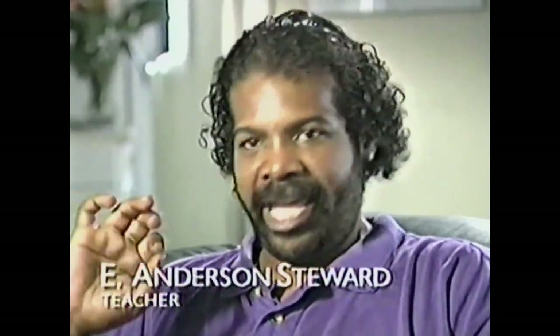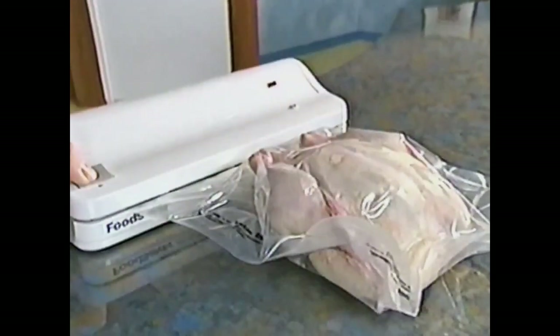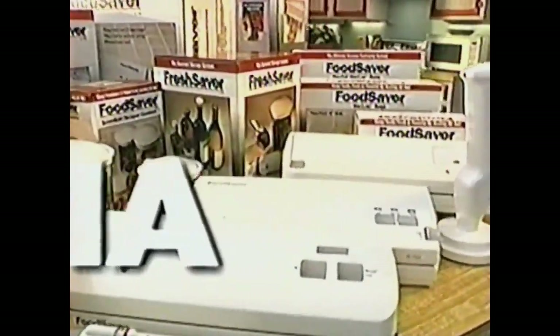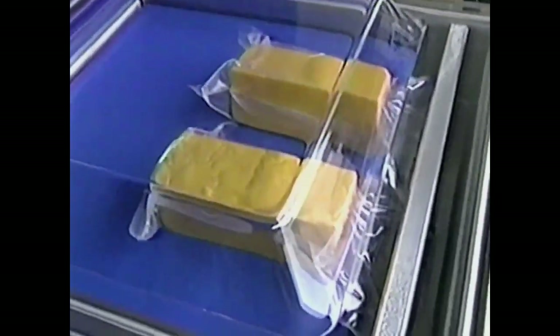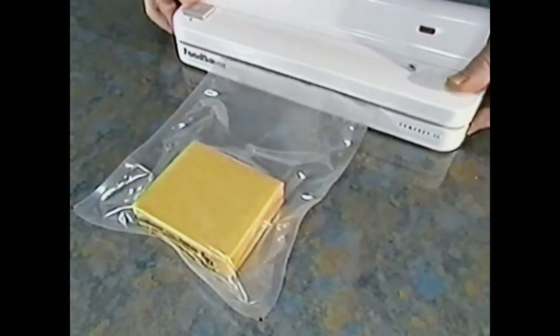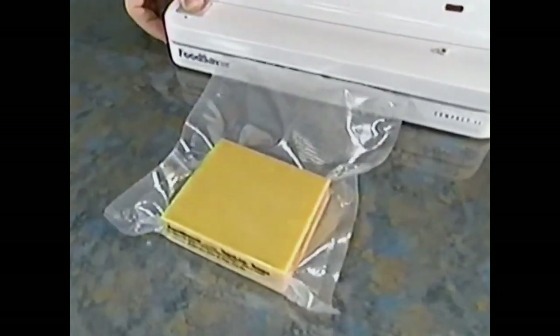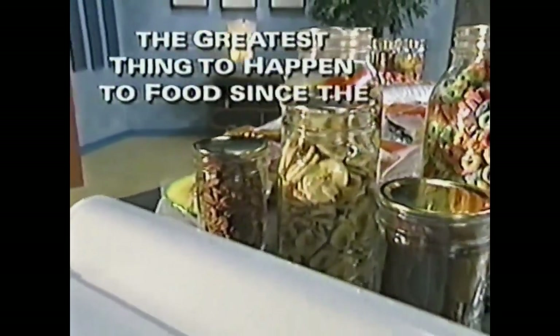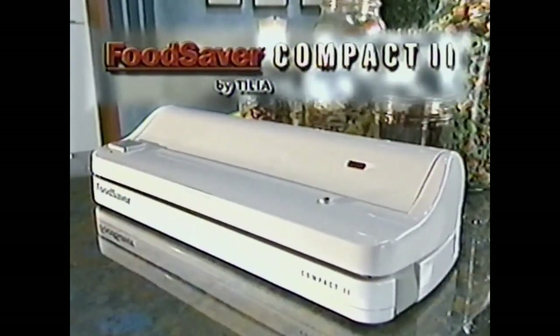It seals your food airtight and freezer ready. This money-saving breakthrough comes to you thanks to the people at Tilia, the leading manufacturer of easy-to-use home vacuum saving products for over eight years. You can get all the benefits of an expensive commercial vacuum packaging machine, thanks to the greatest thing to happen to food since the invention of the refrigerator. Introducing the Food Saver Compact 2.